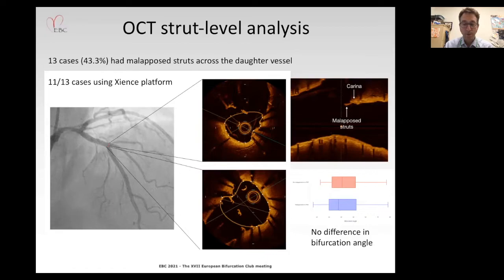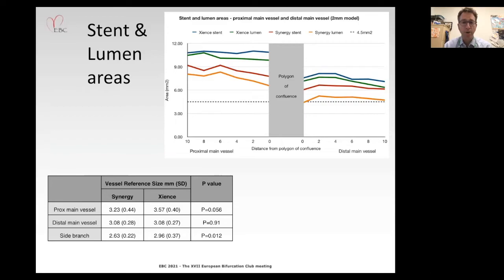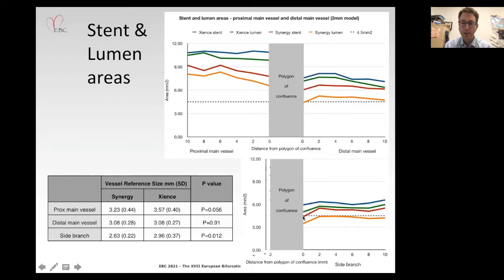Looking at stent and lumen areas, examining the proximal main vessel in the left panel and the distal main vessel in the right panel — excluding the polygon — we see smaller stent and luminal area for Synergy given its smaller vessel dimensions. The area of interest is in the distal main vessel and side branch, where we see a slight decrement in both stent and lumen area across both platforms, most strikingly with Synergy, possibly reflecting an issue with the culotte technique — stent within stent across a side cell.